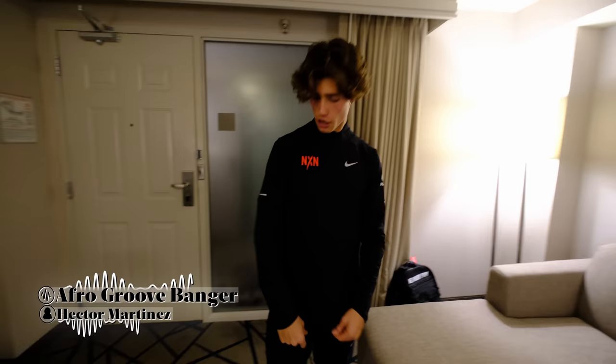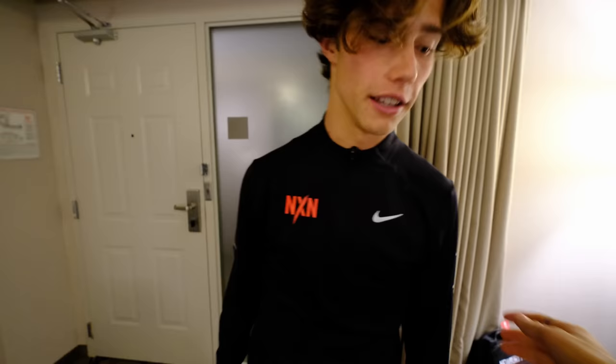Welcome to the gear haul part of the video — I know this is what you guys clicked on for. I'm going to take you through every single piece of gear that we got as an NXN 2022 athlete. Starting from the top, we got this NXN Nike quarter zip. It's pretty standard — just like any team quarter zip you've seen. Obviously it unzips and stuff, and there's UCTF on the side, which I think is because they're sponsoring it.